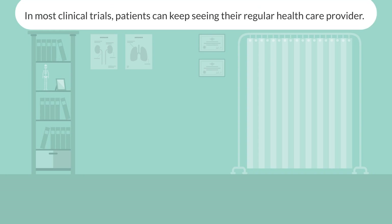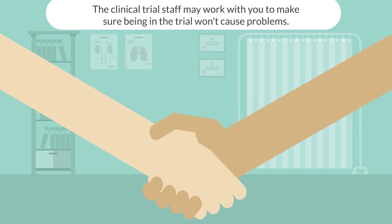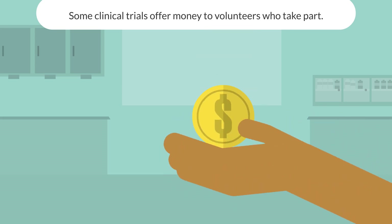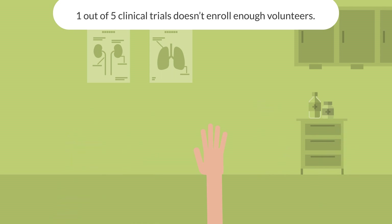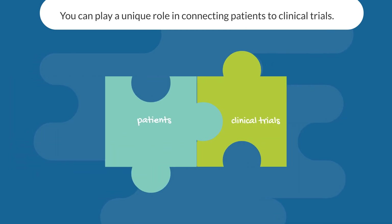In most clinical trials, patients can keep seeing their regular healthcare provider, and the clinical trial staff may work with you to make sure being in the trial won't cause problems. There's usually no cost to a patient to take part in a clinical trial, and some clinical trials offer money to volunteers who take part. One out of five clinical trials doesn't enroll enough volunteers, meaning new treatments can't complete testing and be available to patients. You can play a unique role in connecting patients to clinical trials.